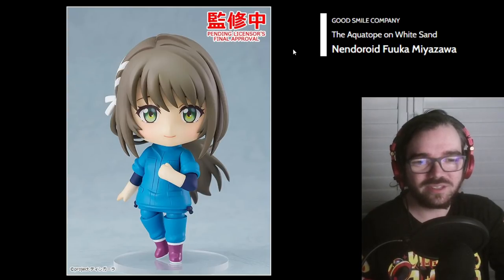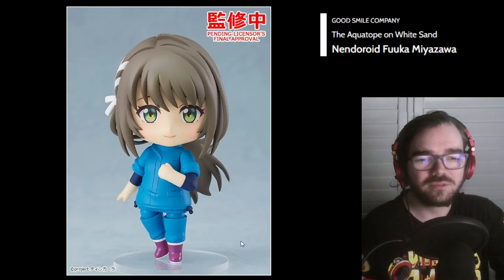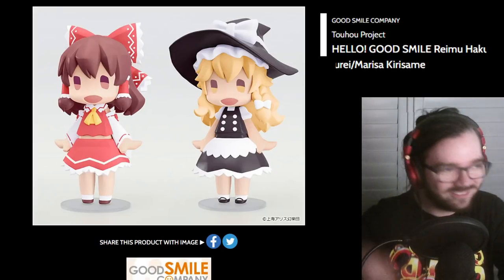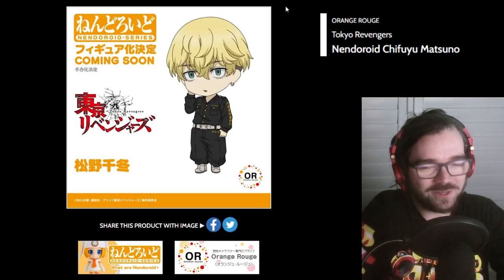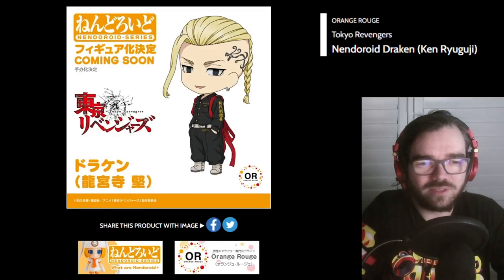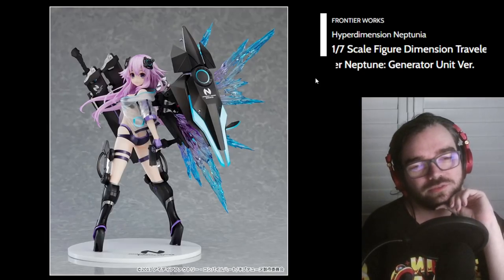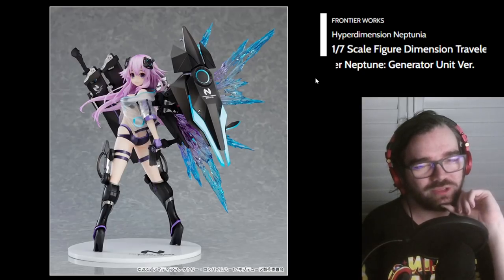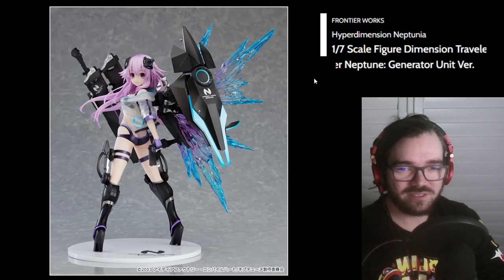The Aquatope on Whitesand? I have no idea who you are, but her outfit seems very blue. Some random Touhou thing — I like the art style, it's cute. I really haven't been keeping up with anime recently, so I don't know what Tokyo Revengers is, but I'm assuming it's popular since there's a couple of these Nendos. Frontier Works — I guess this is a cool Hyperdimension Neptunia figure. It's probably not as cool as the Ultra ones, but I like the colors.